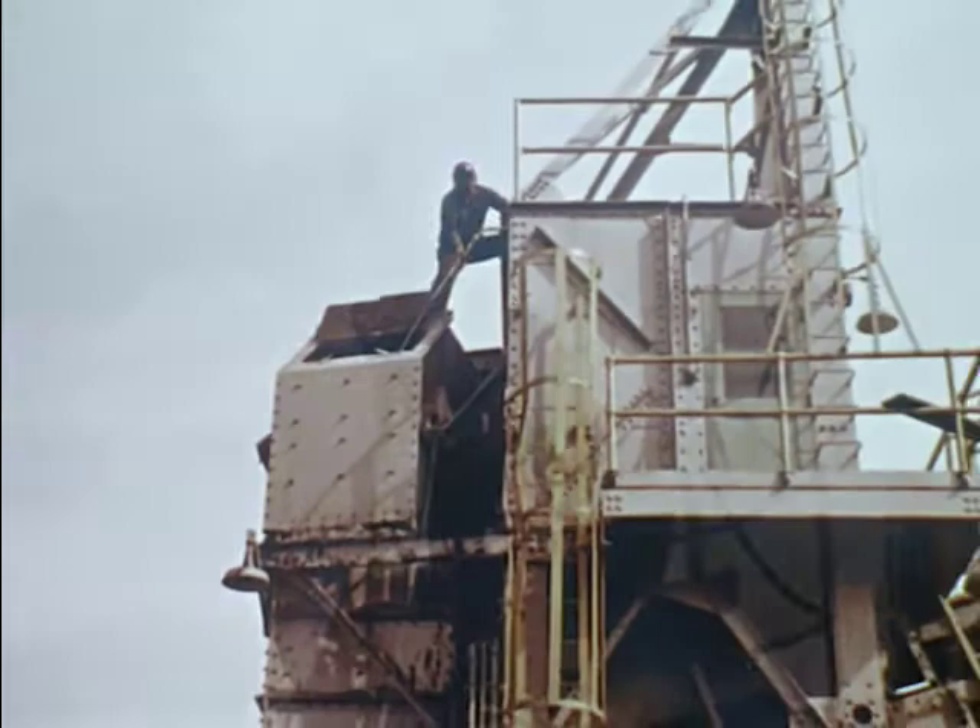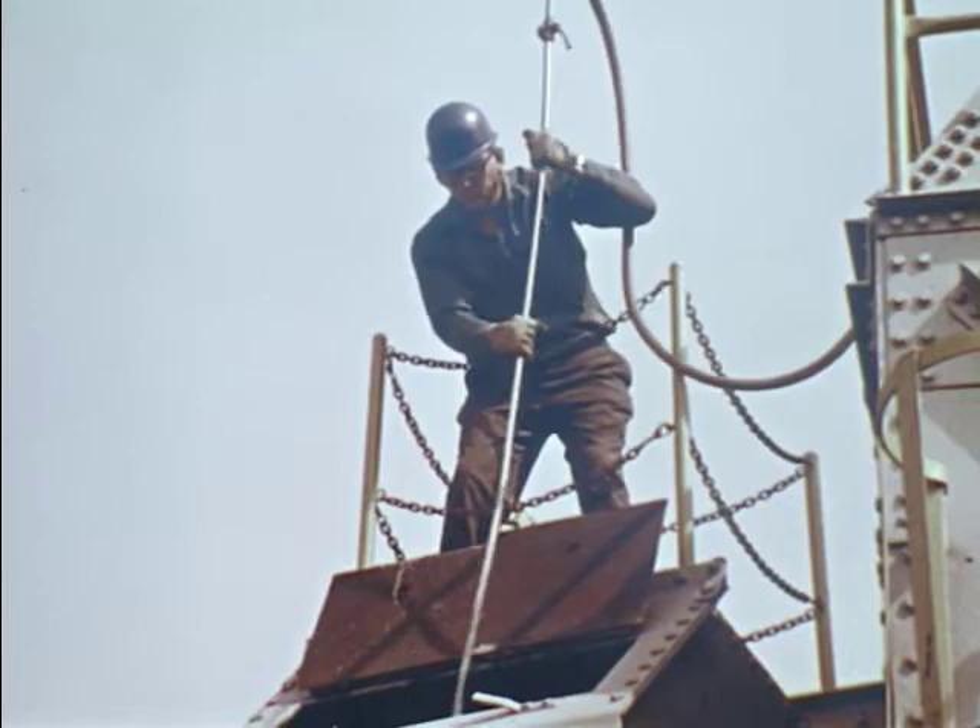His fall could have been serious. A simple guardrail such as this one makes this a safer place to work.